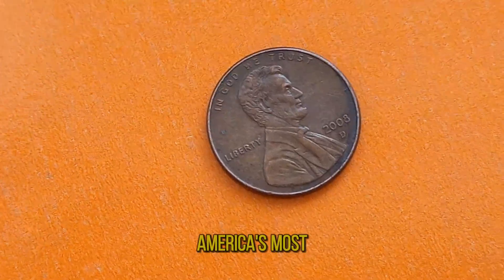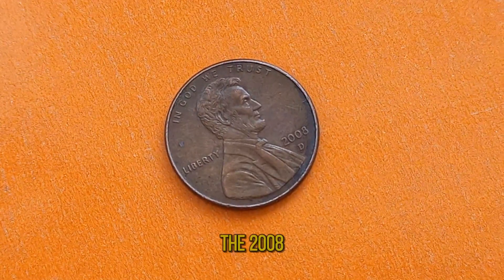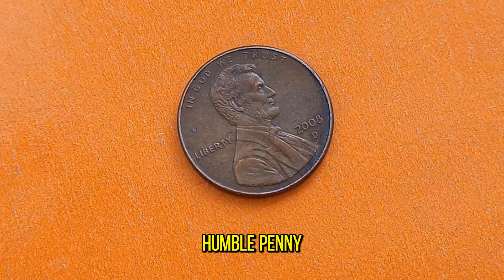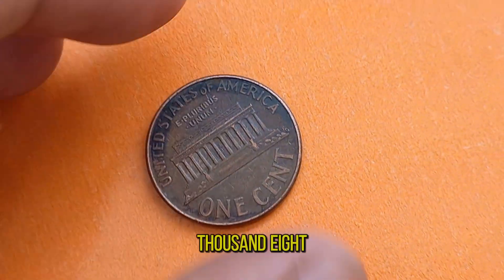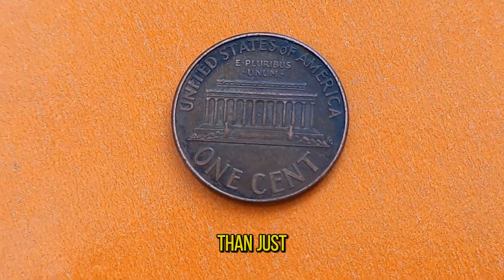Abraham Lincoln, one of America's most beloved presidents, immortalized on a small piece of copper — the 2008D one-cent coin. But what makes this humble penny so special? Join us today as we delve into the fascinating world of the 2008D penny, exploring its history, value, and why it's worth more than just one cent.